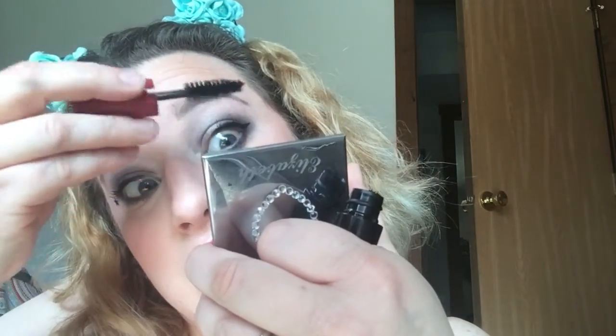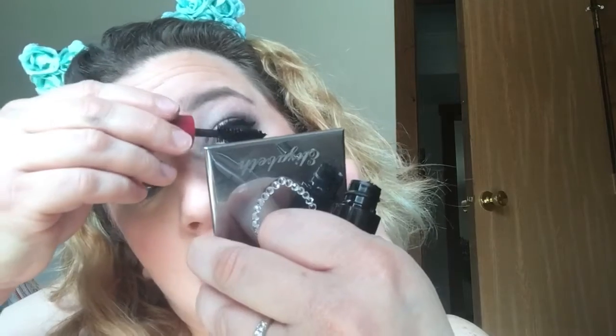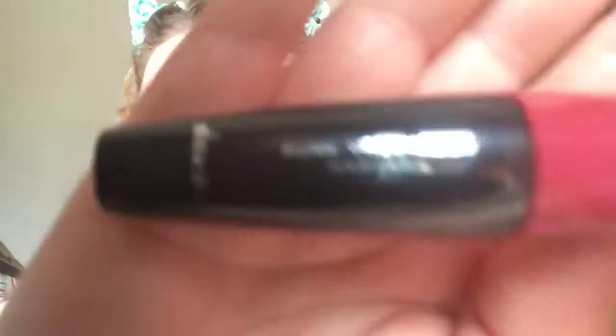I didn't curl my lashes this morning. Especially when I'm trying a new mascara, I kind of like to see what it can do on its own. Punk Volumizer Mascara — so am I going to be a punk the rest of the day? I mean, it's a possibility. I could be a punk the rest of the day. Can you see it? I don't know if you can.